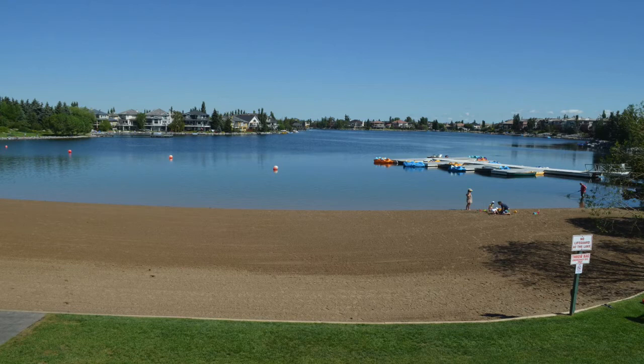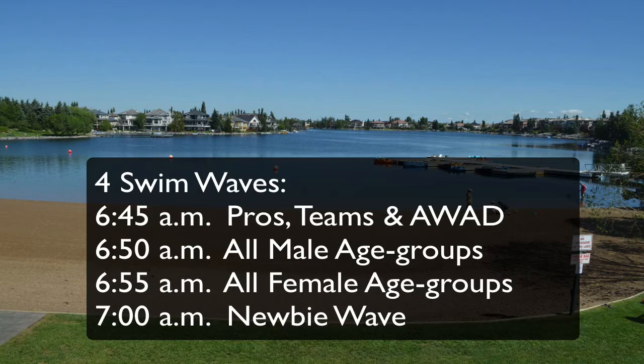The swim will start from the large beach on the south end of Mackenzie Lake and will start in four main waves. The first wave will be for the pros, the teams, and the athletes with disabilities at 6:45 a.m. The second wave will begin five minutes later at 6:50 and will include all male age group athletes. At 6:55 the female age group athletes will start, and at 7:00 a.m. the newbie wave will commence.